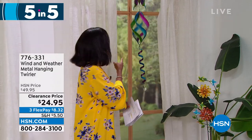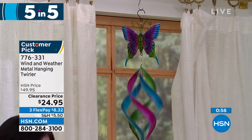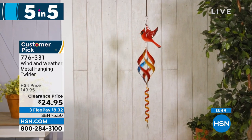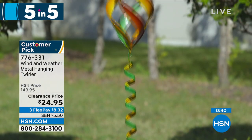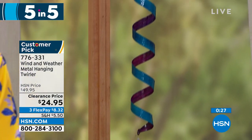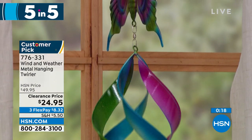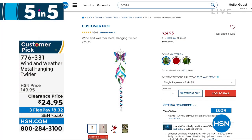Moving on - look at this spinner from Wind and Weather. This is the metal hanging and twirling spinner. Available in butterfly, hummingbird, or cardinal. When the wind blows, it's just stunning and brings ambiance to your outdoors. It is 42 and a half inches from top to bottom, weighs less than a pound, and is on clearance at half price. Item number 776-331. The butterfly is the most limited.